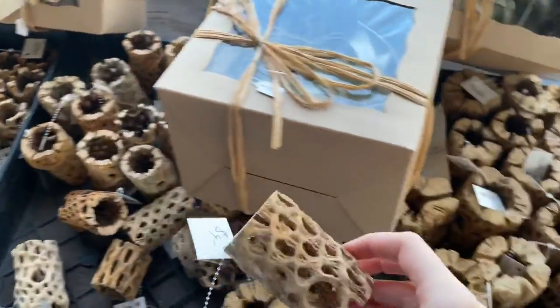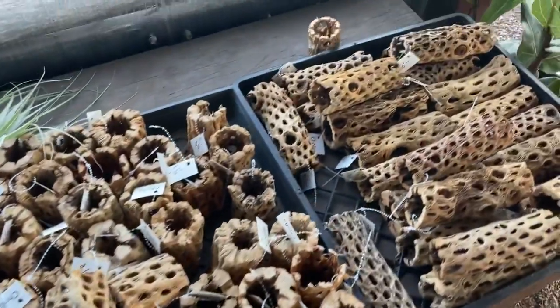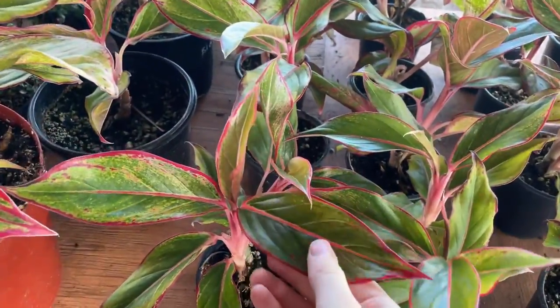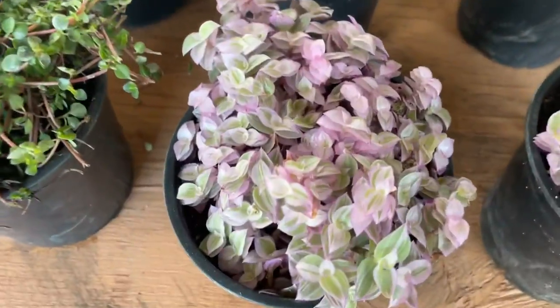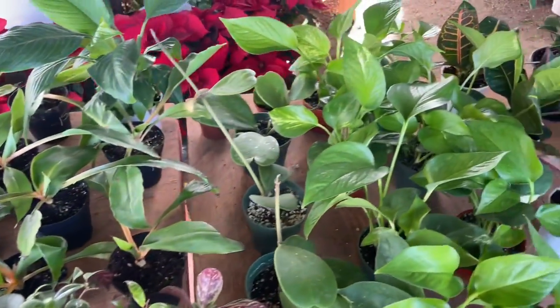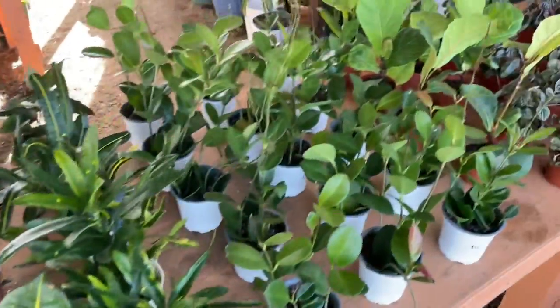I ended up picking up this piece of chala wood to put in my aquarium because I think it's really cool. This plant over here is adorable — the tiny little purple leaves. If anyone knows what that is, please let me know because I really want one.